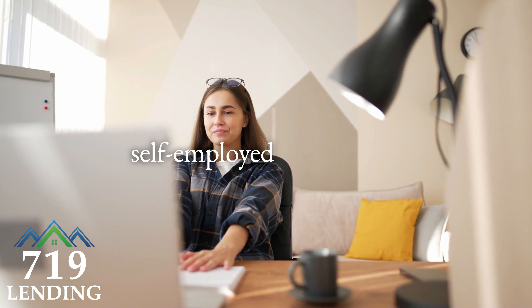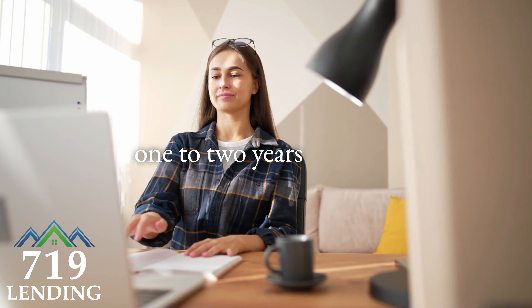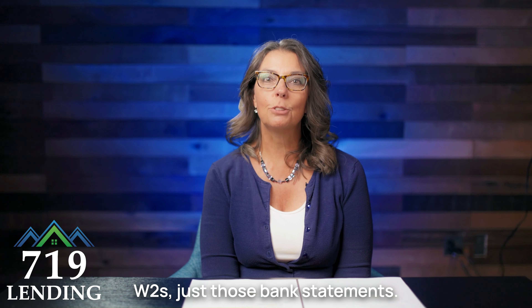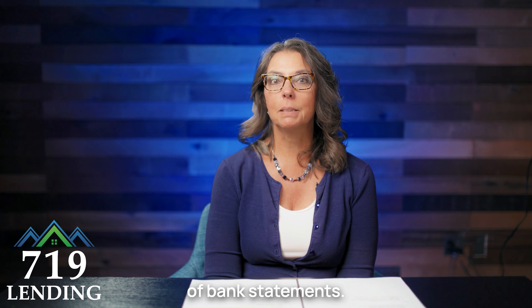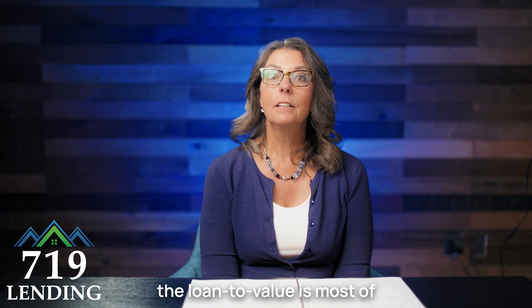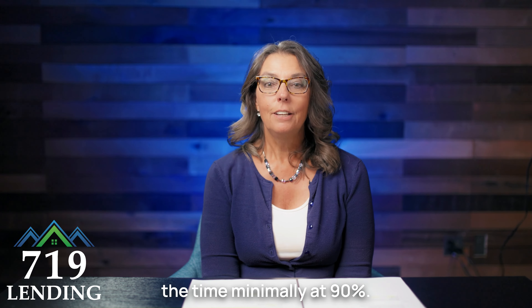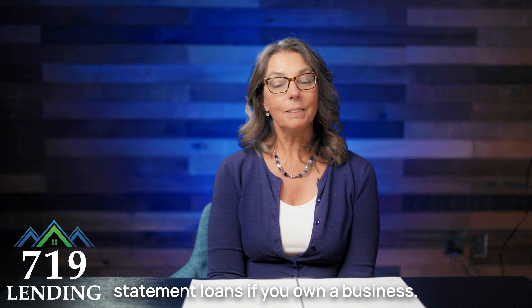Let's start with a bank statement loan. Bank statement loans are for self-employed individuals, folks who have been in business for themselves one to two years or more. We don't want to see tax returns, pay stubs, or W-2s — just those bank statements. We can use 12 to 24 months of bank statements. This type of loan typically has no mortgage insurance and the loan-to-value is most of the time at 90% or better. You'll want to check out bank statement loans if you own a business.